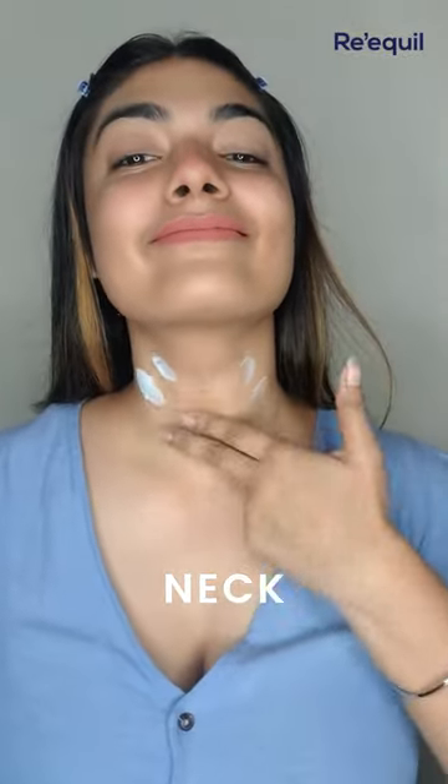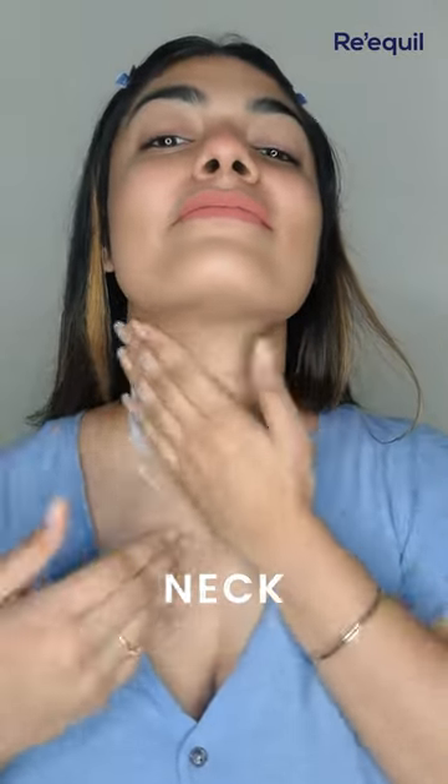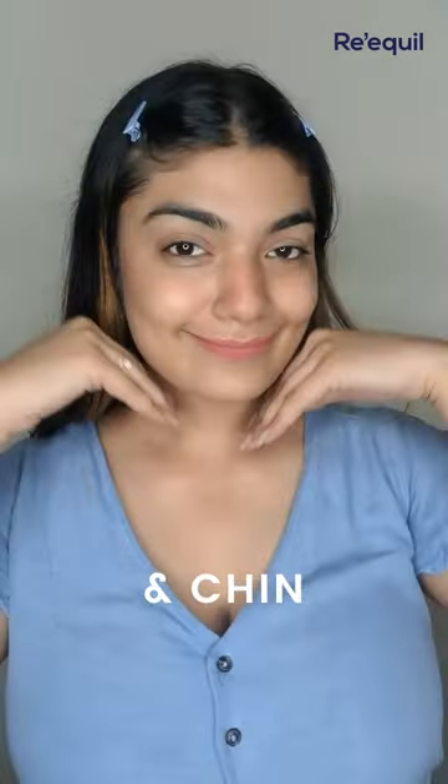The neck is another part that we often neglect. Remember to always apply sunscreen on the neck and the chin.